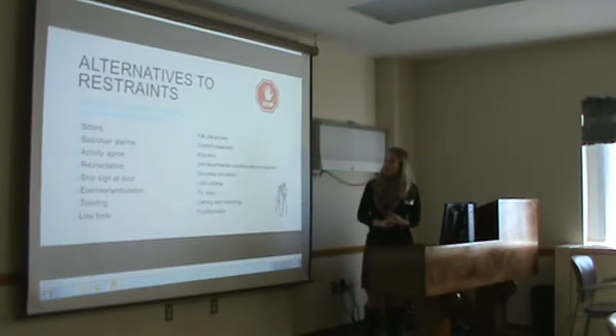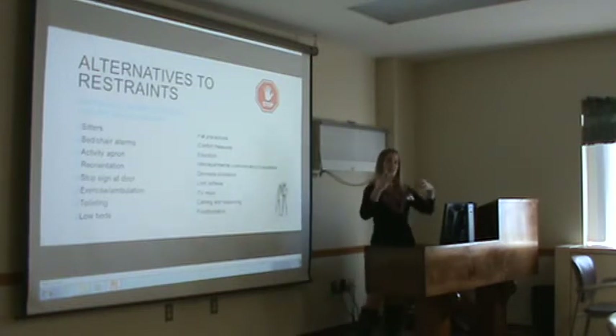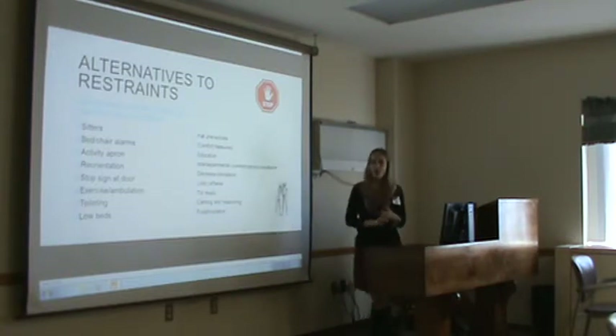There are many alternatives you can try instead of restraints, and this is where education and administrative support come in. Sitters can be an alternative to restraints — it was actually used on the floor the other day. A sitter was placed to get a patient off a restraint because they were not safe, so a sitter was brought in to keep them safe.